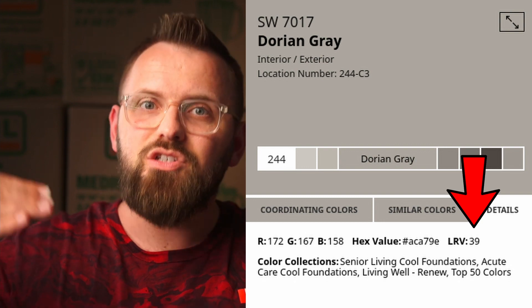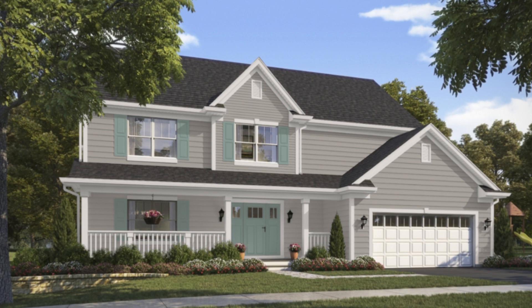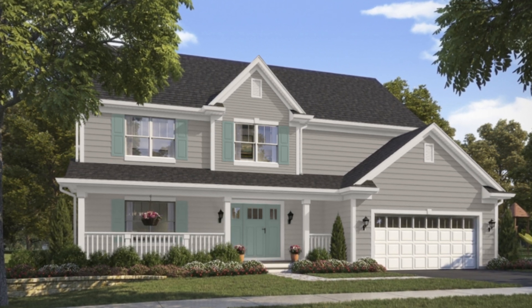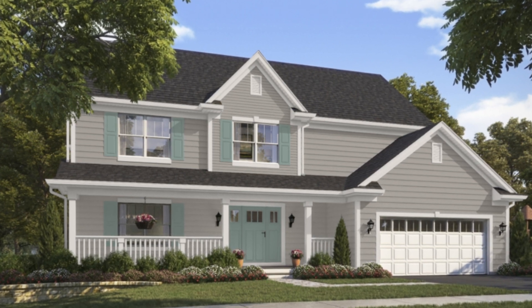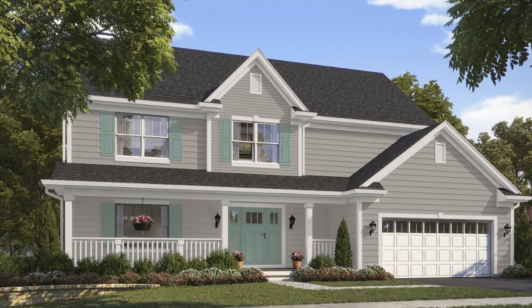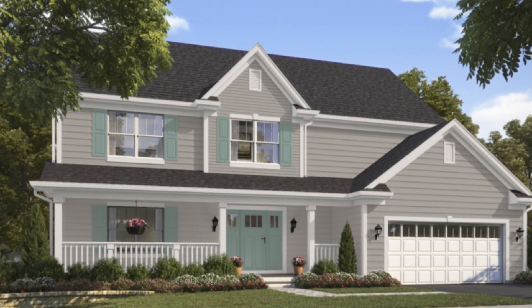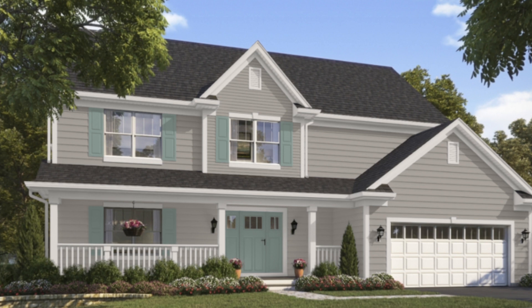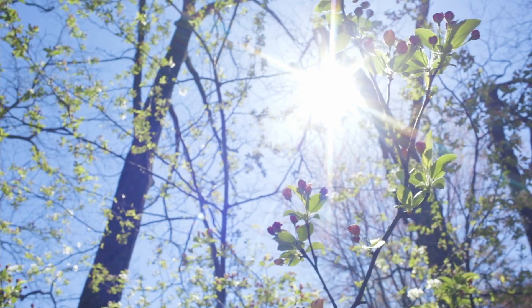It scores a 39, which means it reflects only 39% of the light that hits it, so it's in the darker half of paint colors that exist. If we're talking about exterior use, where you're using Dorian Gray on the outside of your home, 39 is actually a fantastic score because it means the color will not feel too subtle or washed out when illuminated outside. Generally speaking, you tend to want to use darker colors when painting outside because of the amount of light that is going to be inevitably hitting that paint color. There's no dimly lit rooms outside — it's one massive, very well-lit room, at least for half the day. We'll get to interior uses in a second.